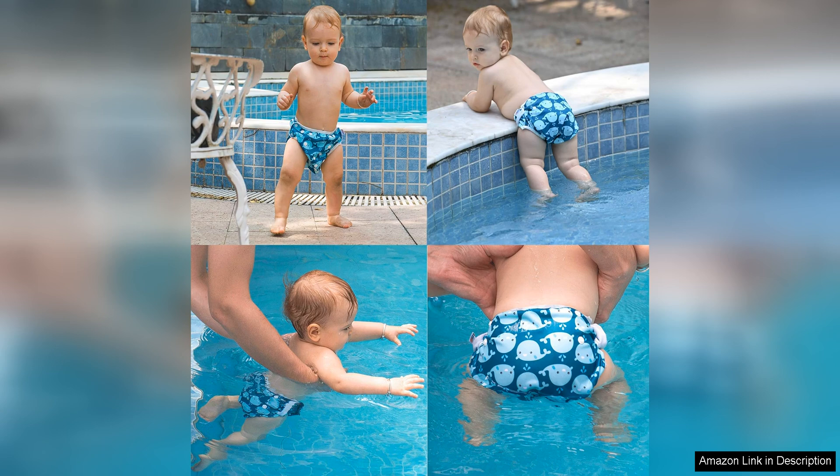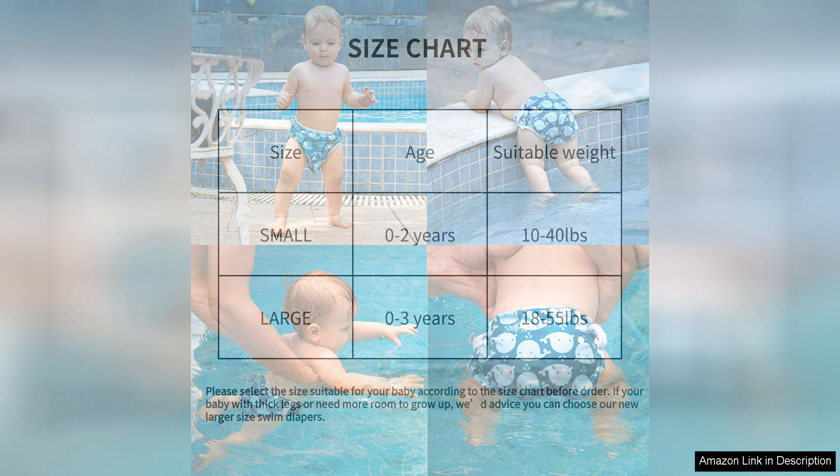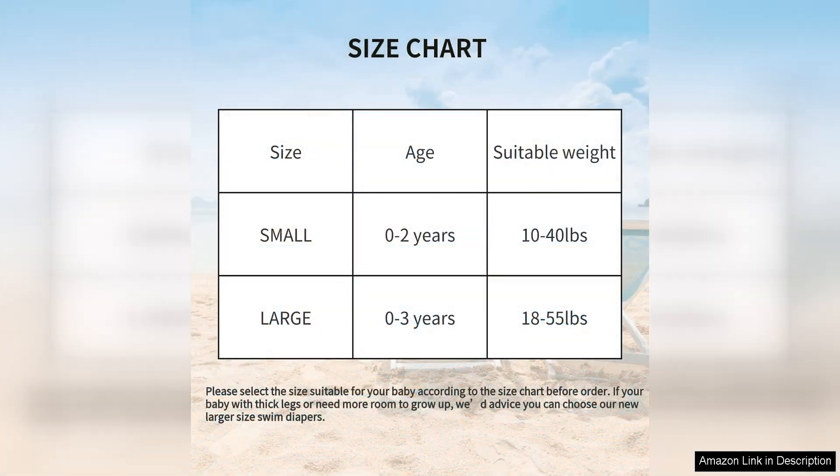In terms of performance, these swim diapers excel at their job. They are designed to hold in solid waste while allowing liquid to pass through, so your child can enjoy the water without any accidents leaking through. The snug fit of the diapers also helps to prevent any blowouts or leaks, giving you peace of mind while your little one plays in the water.